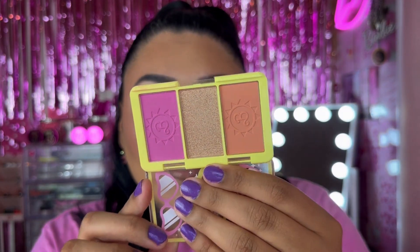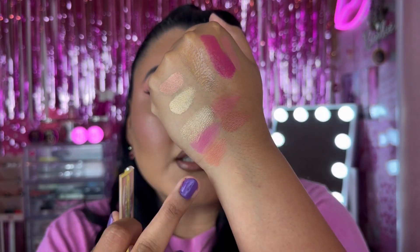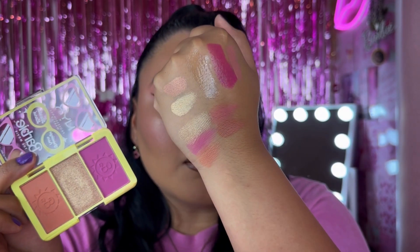The next face palette is from NYX, called the Greetings from Barbie Land Barbie Face Palette — their cheek palette, which comes with three different colors: two blushes and a highlight. I'm not the biggest fan of the actual highlight; it's just very golden vibes. The blushes are amazing though. The highlight is pretty golden, just a little too golden for my preference, but the blushes are really cute and I love them.